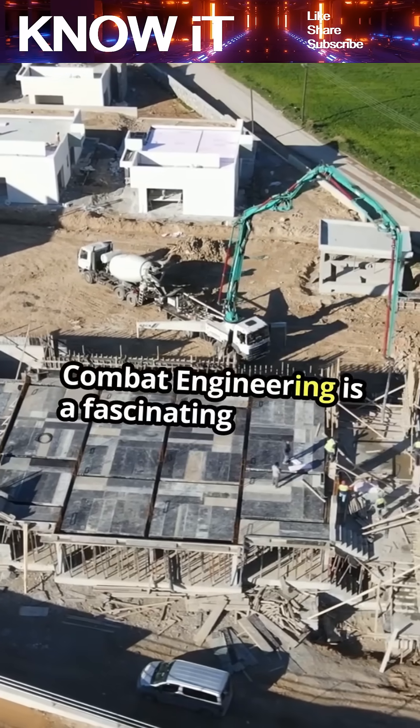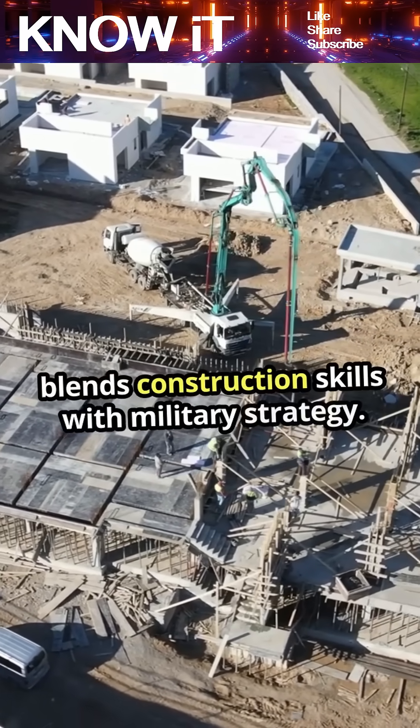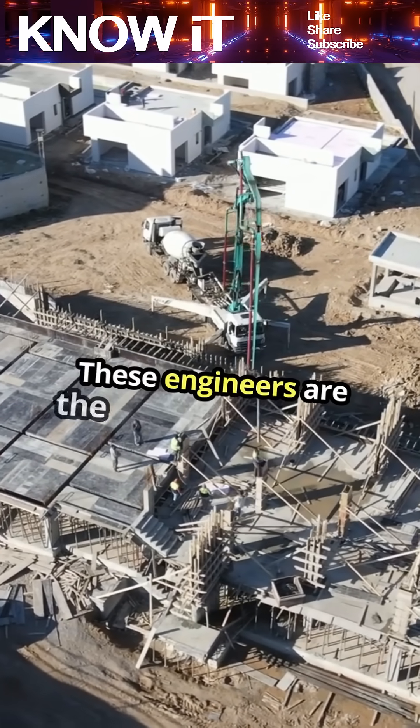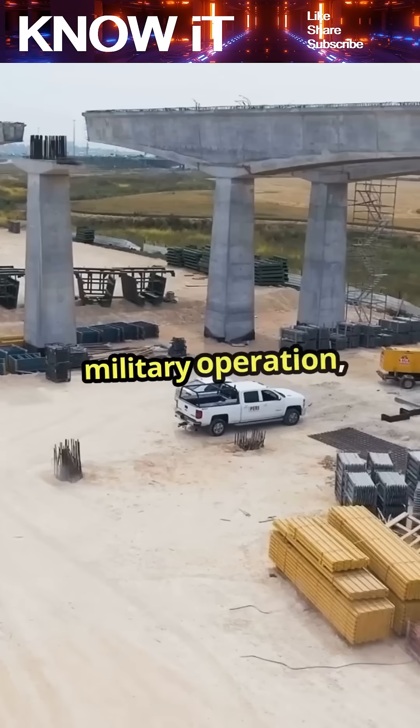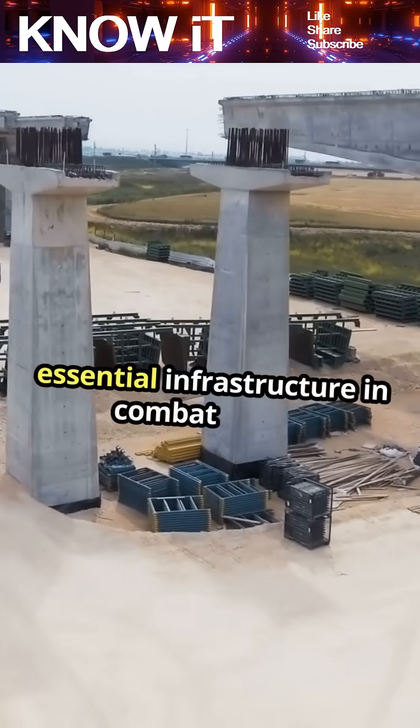Combat engineering is a fascinating field that blends construction skills with military strategy. These engineers are the backbone of any military operation, responsible for building and maintaining essential infrastructure in combat zones.